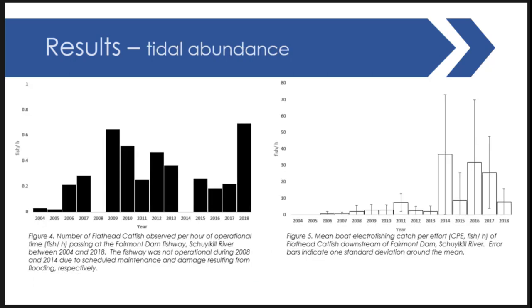Looking at tidal abundance, the fishway data on the left and boat electrofishing on the right: fish per recorded hour early in the survey period shows a pretty rapid increase in abundance. The fishway was a relatively nice index for tracking movement efficiency early on, but this kind of fell apart later in the period. Boat electrofishing data, fish per electric fishing hour, was really not good at picking them up early in the period — high-frequency electrofishing isn't the greatest method — however, later in the period you start to see a more reliable increase as expected.